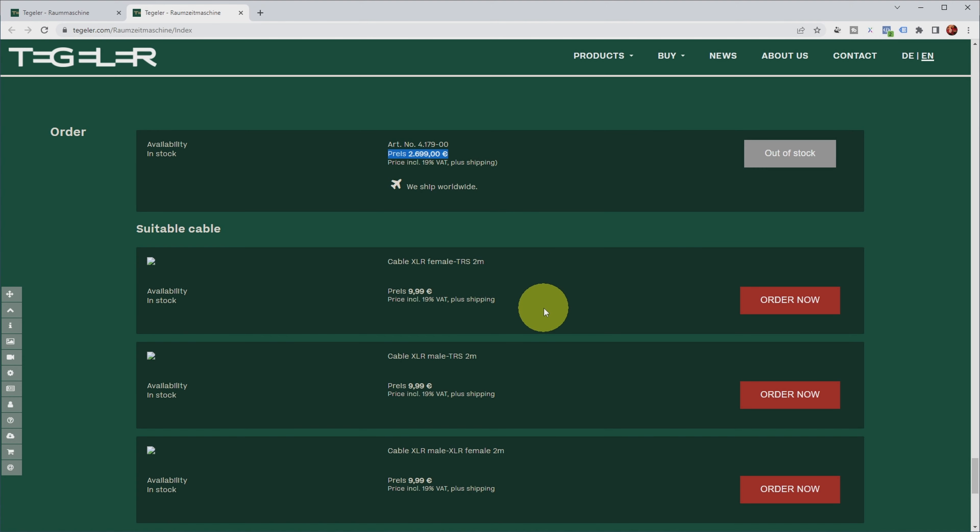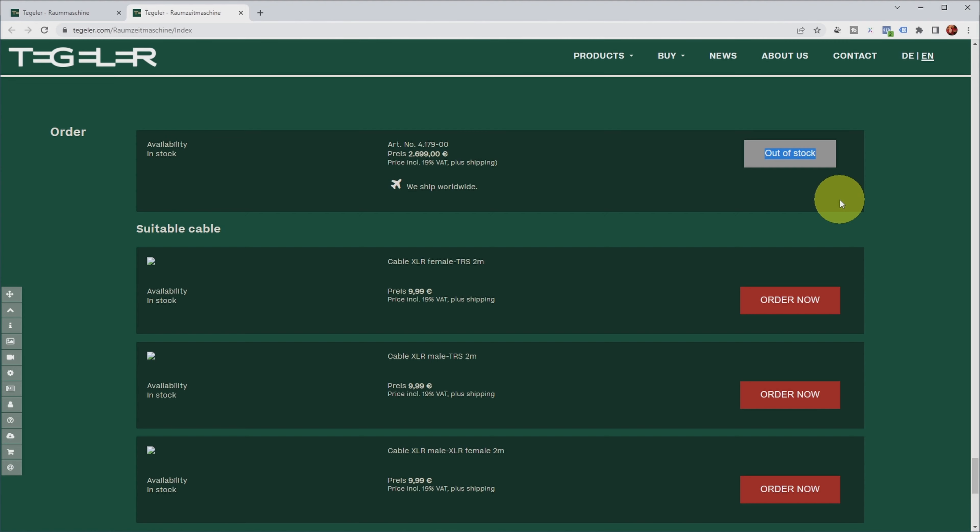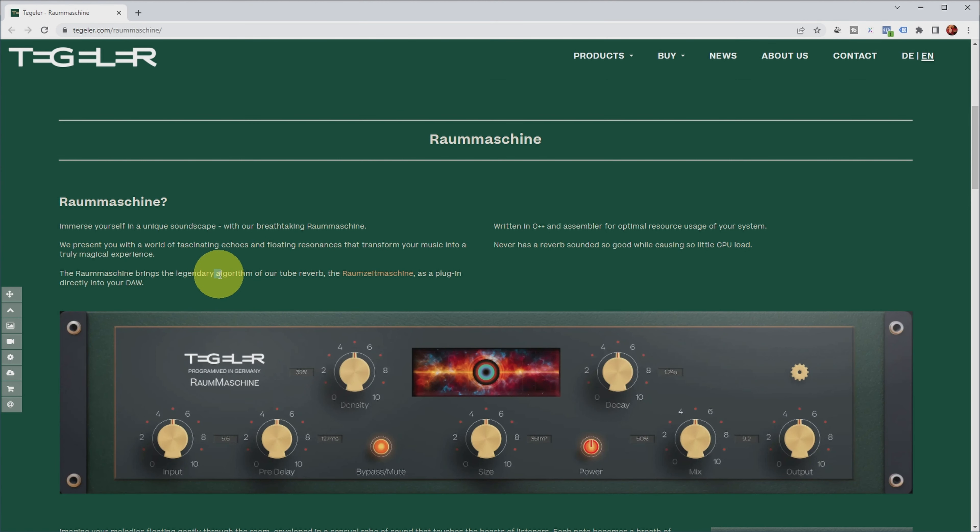If you want to buy this hardware reverb it's quite costly — almost 2,700 euros — and it's currently out of stock, with only one instance at a time. But that's different for the plugin, which contains the same algorithm. Obviously a plugin can't contain tubes, and they're not very specific about whether the tube character is emulated in the plugin versus the hardware.